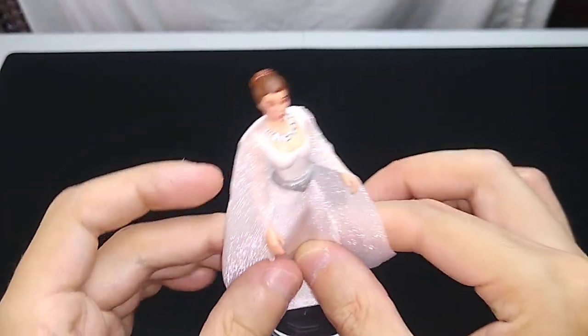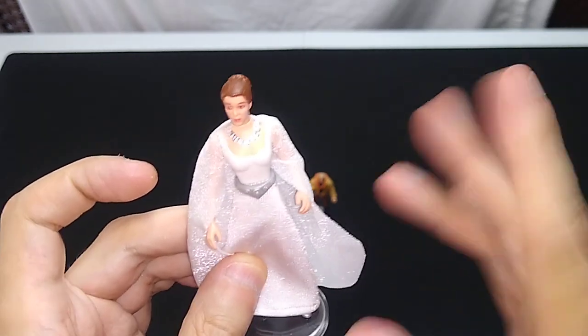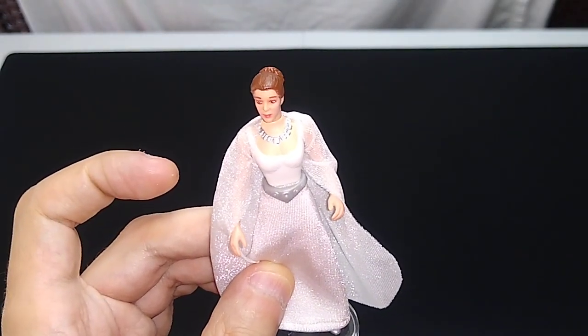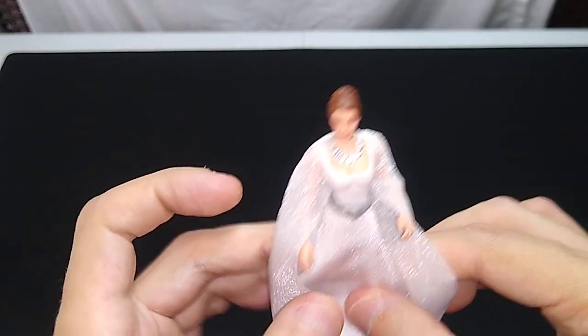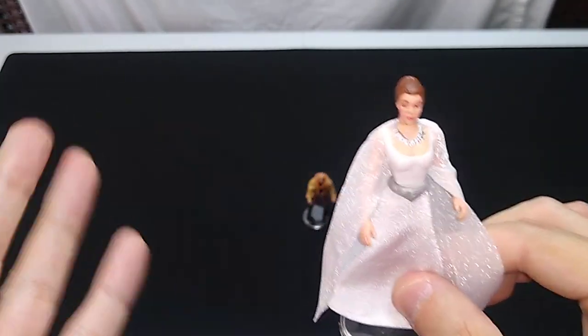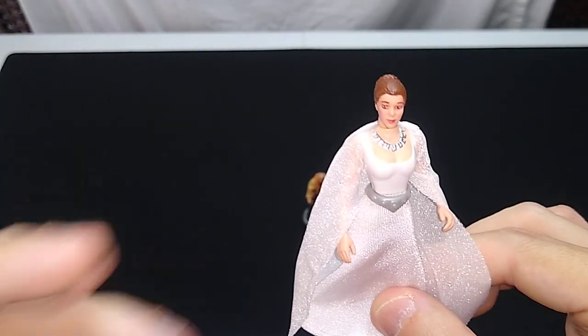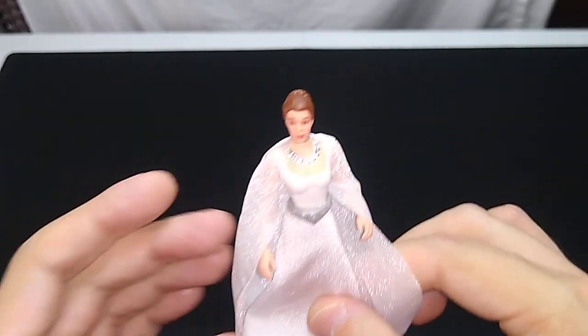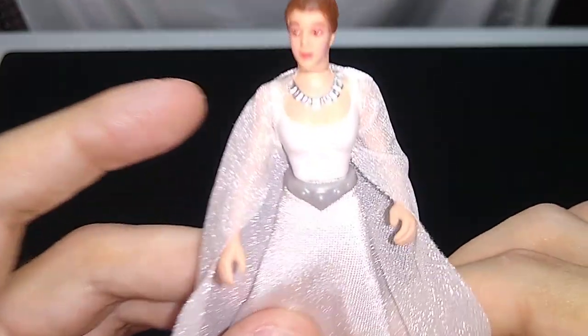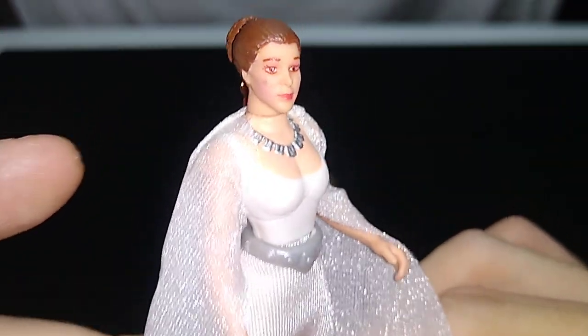As you might guess, it's hard to find any of these figures with soft goods loose out of the packaging in good condition, because over time, playing with them the way a kid plays with toys, you get tattered, ripped stuff with Cheeto stains all over it. But this is case fresh, as is the case with all these Princess Leia two-packs in the collection.